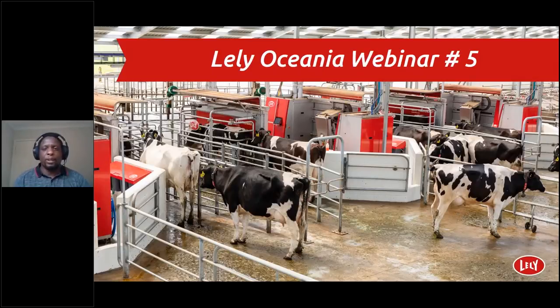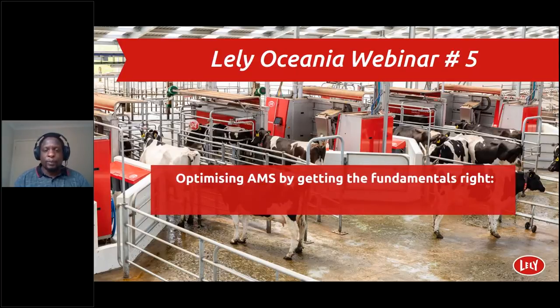Hello, my name is Innocent Rugoho and I am the FMS advisor for Lely Oceania. You are very welcome to our webinar, Optimizing AMS by Getting the Fundamentals Right: Tips for Success in AMS. This is our fifth webinar in our Oceania webinar series. We are very lucky to have an expert, Ian Sawyer, as the presenter of this webinar.